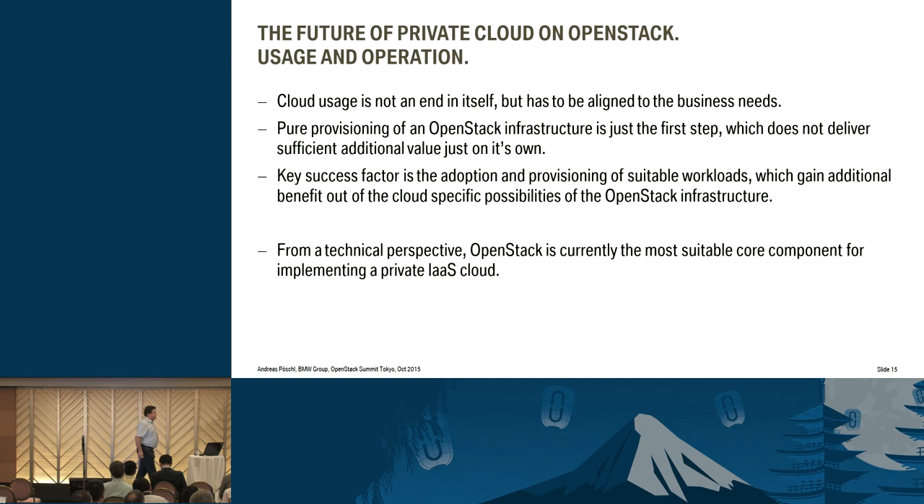Cloud is not an end in itself, and I hope everyone here agrees. It has to be aligned to business needs. Don't do it just to do cloud, don't do it just to be the man of the year before your manager — do it because there's a real benefit. Provisioning OpenStack is the first step, but you have to continue — you have to create the services around it, and the people have to understand and live that new mindset. From a technical perspective, OpenStack is set — there's no other possibility for us at the moment. OpenStack is the right product, but it's not a question of technology, sorry to say that here at an OpenStack Summit — to us it's just a tool. A great tool, but just a tool.